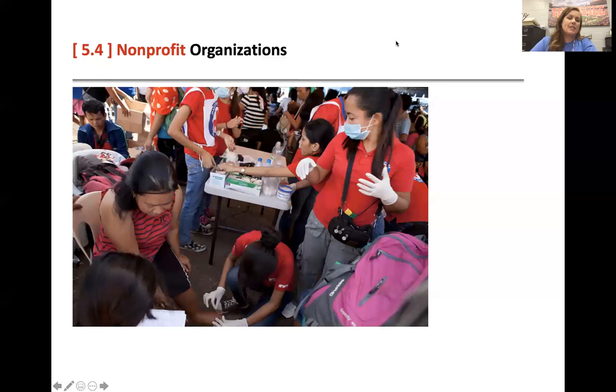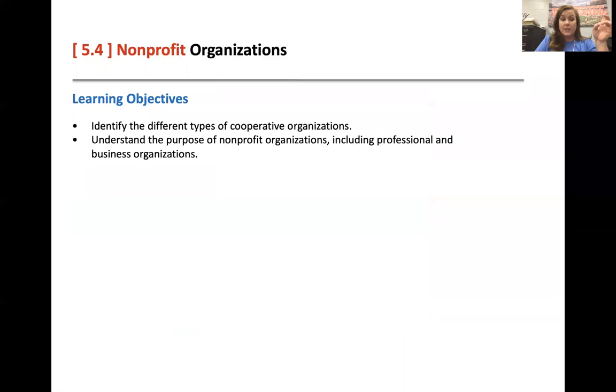Okay, economics students. This lesson is 5.4, which covers nonprofit organizations. So we've talked about sole proprietorships, partnerships, franchises, and corporations. Now, another one you're familiar with are nonprofit organizations.